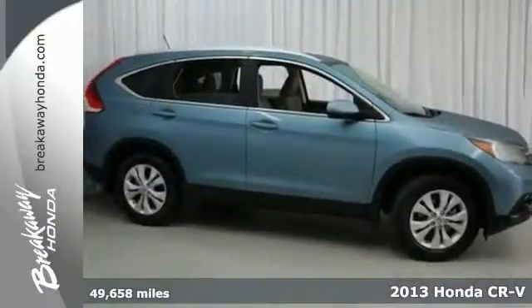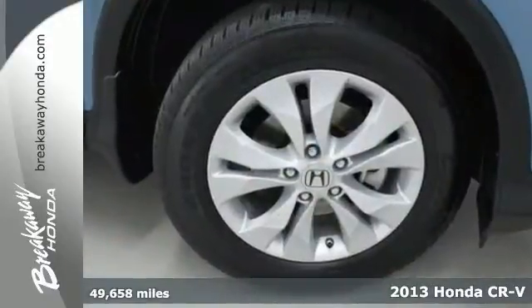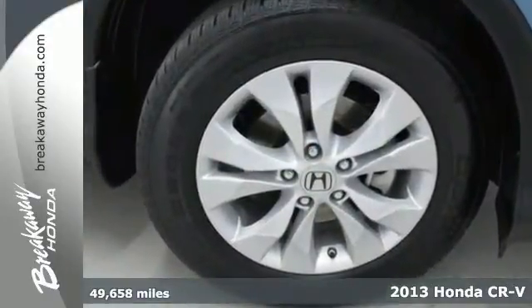Here's the 2013 Honda CR-V. It's Honda certified with warranty coverage and other great benefits. This one on our vehicle has no accidents on the Carfax history.